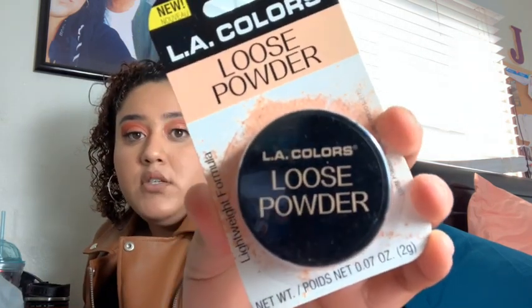Next I had to get another loose powder from LA Colors — it makes you look soft. I'm not gonna open this one yet, but I have tried it before. One of my old ones was light medium, another was medium, and this new one is a light shade. I didn't quite remember which one I had, but whatever.